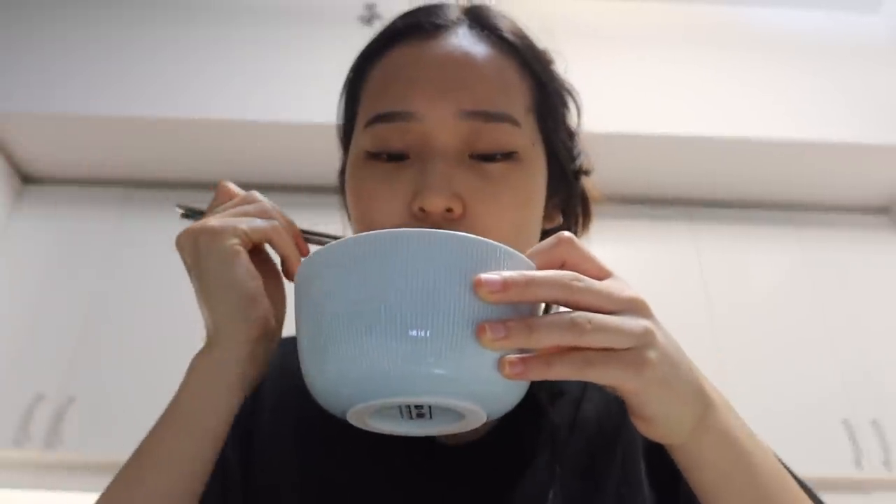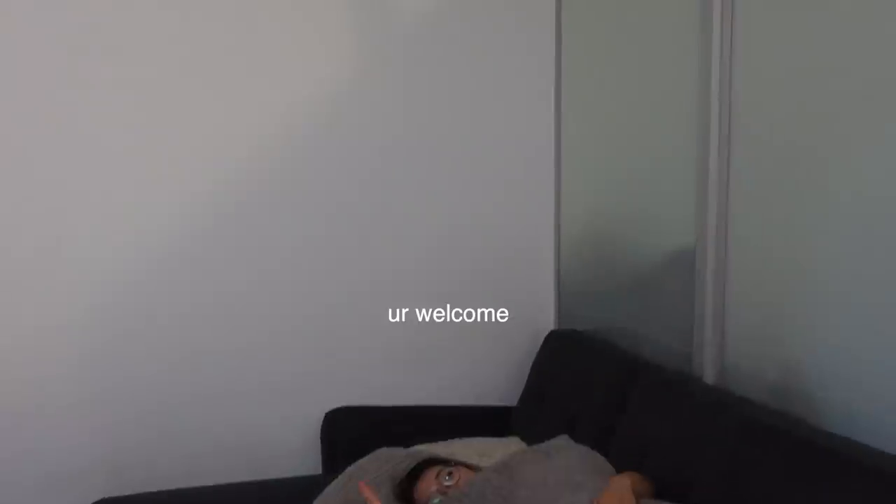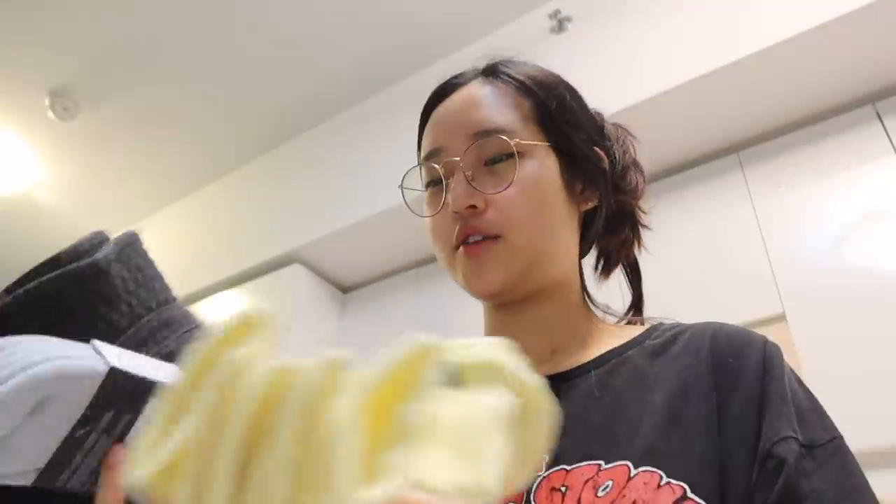I'm eating ramen again even though I had dinner like an hour ago — it's 10:25 PM and I'm having ramen. I swear in every one of my videos I'm always having ramen late at night. I made this one myself and it's so good. My sister also got me a little grad gift from Aritzia, which is one of my favorite clothing brands.